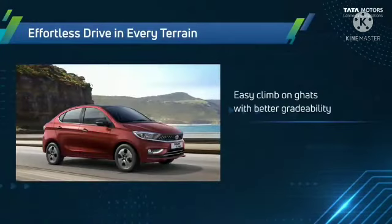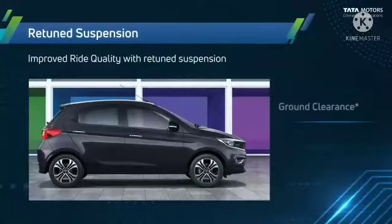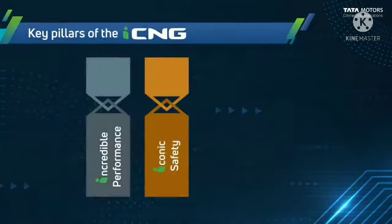Effortless drive in every terrain: easy climb on gradients with better gradability — climb without lowering gears or switching to other modes. Retuned suspension provides improved ride quality. The ground clearance of Tata Tiago iCNG is 168 mm and Tigor iCNG is 165 mm.